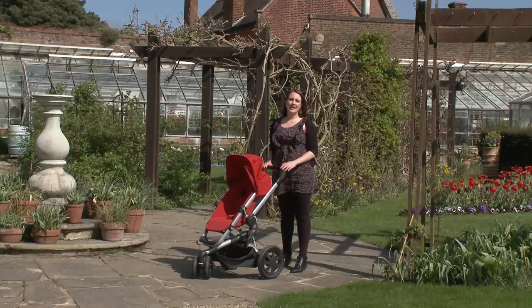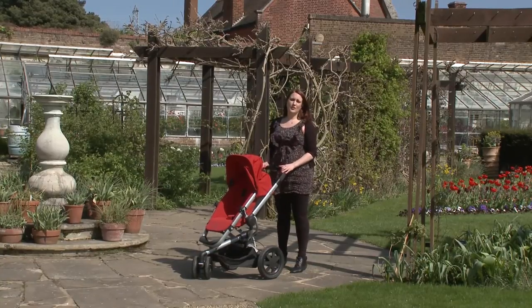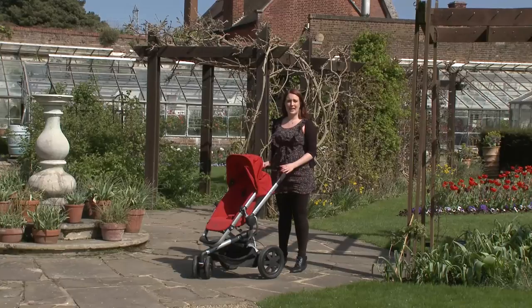If you're a Which? member, log in now to see the full-length video of the Quinny Buzz Extra in action as well as full test results for all the models we've already tested. If you've not yet signed up, you can get access to all our reviews — from pushchairs and child car seats to washing machines, vacuum cleaners and TVs — with a £1 trial subscription to Which?.